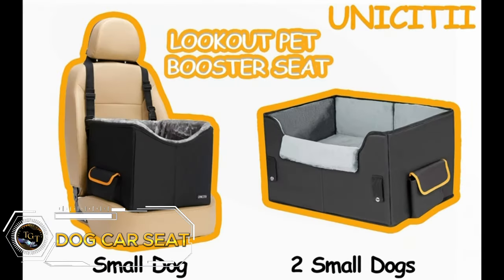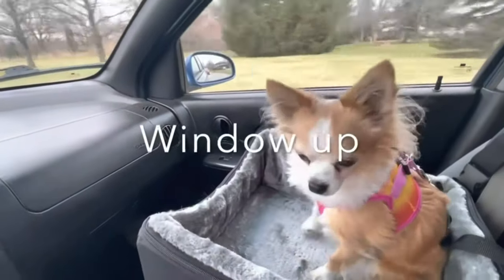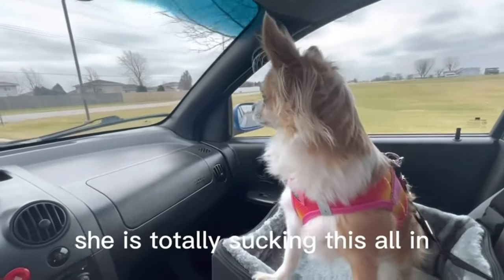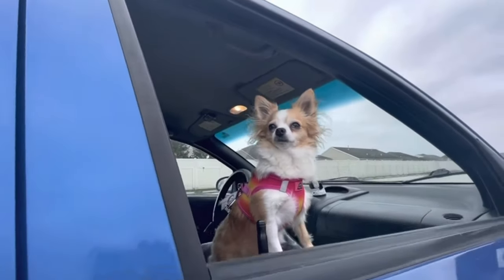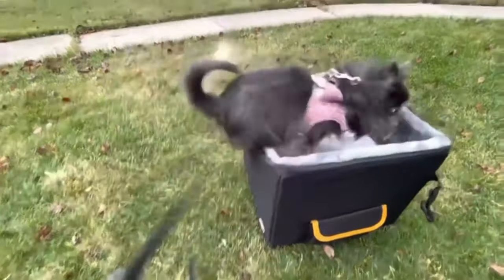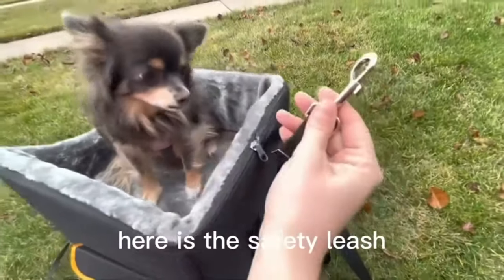Elevate your furry friend's travel experience with the Unicity Eye Dog Car Seat. This elevated dog booster seat is the perfect travel companion for small dogs and cats. With adjustable straps, it's easy to secure and provides a comfortable and safe spot for your pet to enjoy the ride. Priced at just $49.99, this pet travel carrier bed is a must-have for pet owners on the go. Treat your furry friend to the ultimate travel comfort and convenience today.